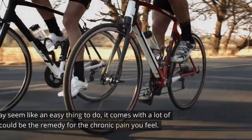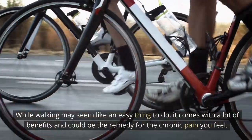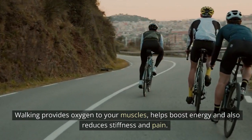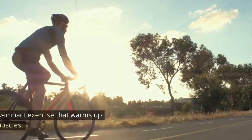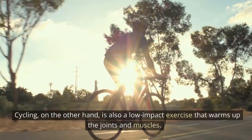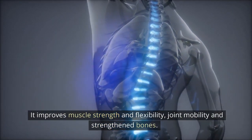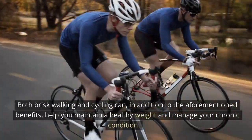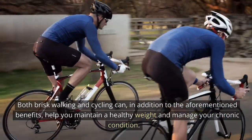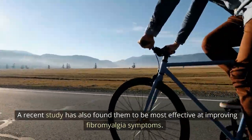3. Brisk Walking or Cycling: While walking may seem like an easy thing to do, it comes with a lot of benefits and could be the remedy for the chronic pain you feel. Walking provides oxygen to your muscles, helps boost energy, and also reduces stiffness and pain. Cycling, on the other hand, is also a low-impact exercise that warms up the joints and muscles. It improves muscle strength and flexibility, joint mobility, and strength in bones. Both brisk walking and cycling can help you maintain a healthy weight and manage your chronic condition. A recent study has also found them to be most effective at improving fibromyalgia symptoms.